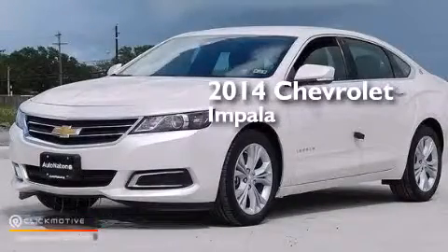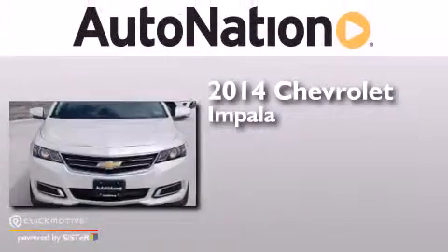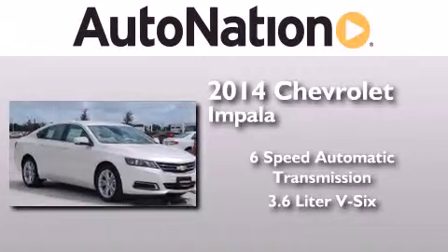This is a brand new 2014 Chevrolet Impala. This four-door sedan has a six-speed automatic transmission and a 3.6 liter V6.